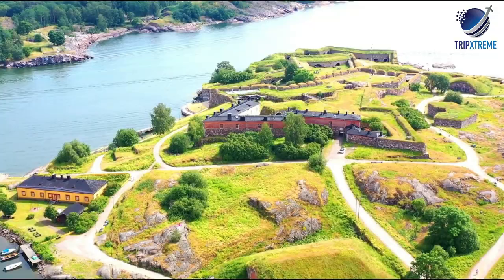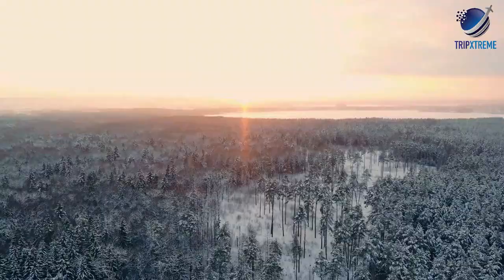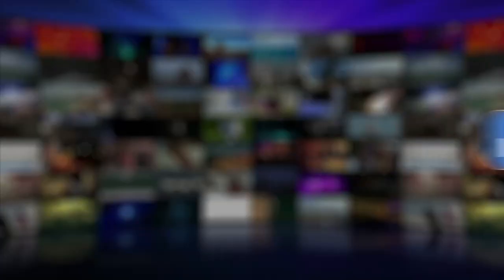And there you have the 10 top-rated attractions and places to visit in Finland. Did you like what you saw? Let us know in the comments below, share this video with your friends, and don't forget to subscribe to our channel for more fantastic travel guides.